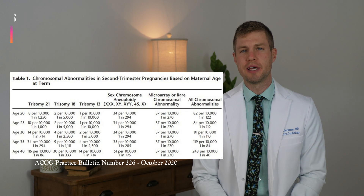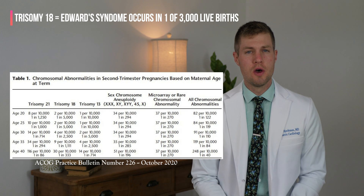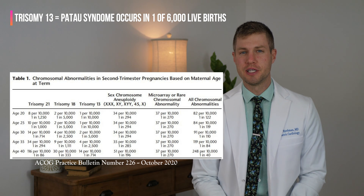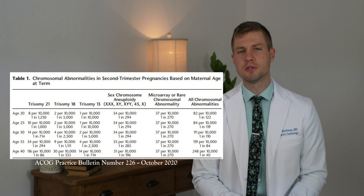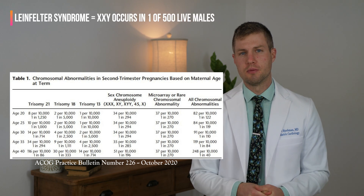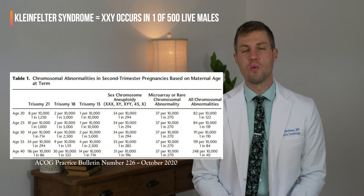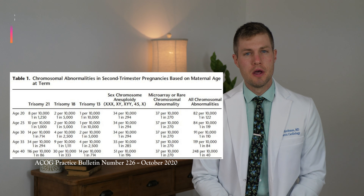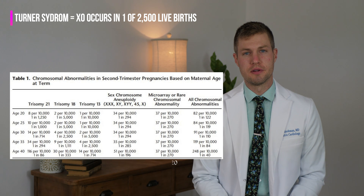Other common trisomies include trisomy 18, or Edwards syndrome, which occurs in 1 in every 3,000 live births, and Patau syndrome, trisomy 13, which occurs in 1 in every 6,000 live births. There can also be chromosomal abnormalities with the sex chromosomes specifically. Klinefelter syndrome — having an additional X chromosome while still having a Y chromosome — occurs in 1 in every 500 males. Turner syndrome — an X chromosome without an additional sex chromosome — occurs in 1 in every 2,500 live births.